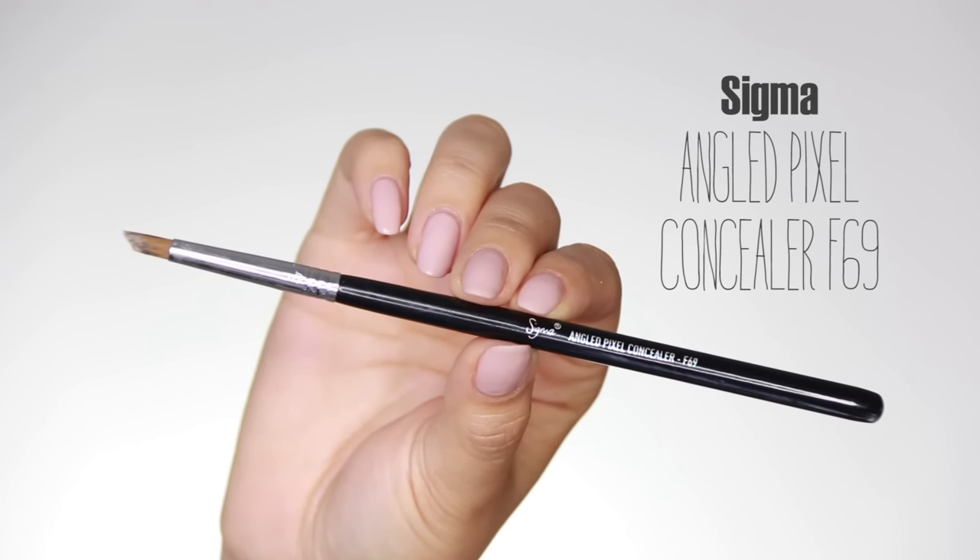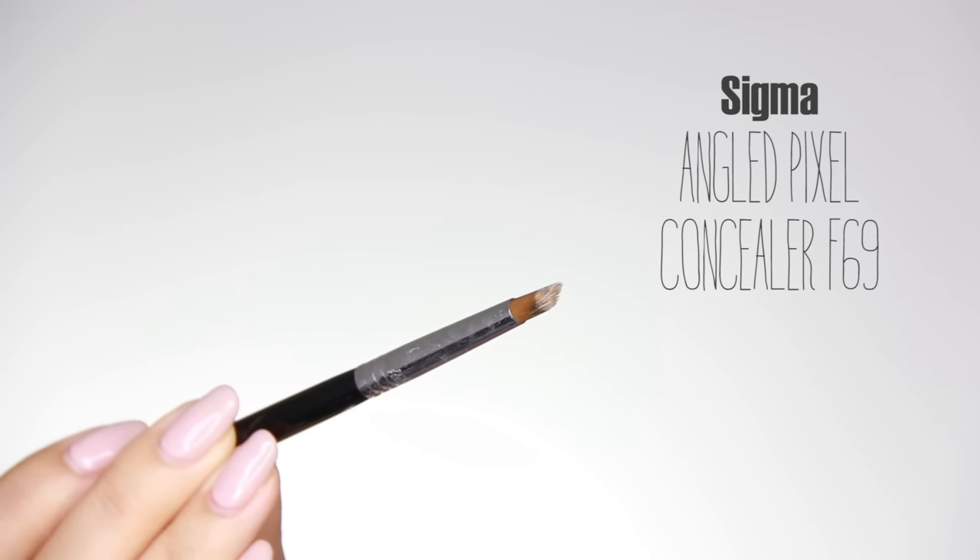I'll be using the Sigma angled pixel concealer brush F69. This one is perfect for concealing small spots and really easy to blend with. I'm going to pop some concealer onto this brush. When choosing a concealer, you need to choose a color that matches your foundation so everything blends through — you don't want to go lighter or darker because it'll draw attention to the spots. Match your concealer to your foundation. I'm going to pat the concealer on top of the spot. By patting, you get more coverage instead of moving it around.